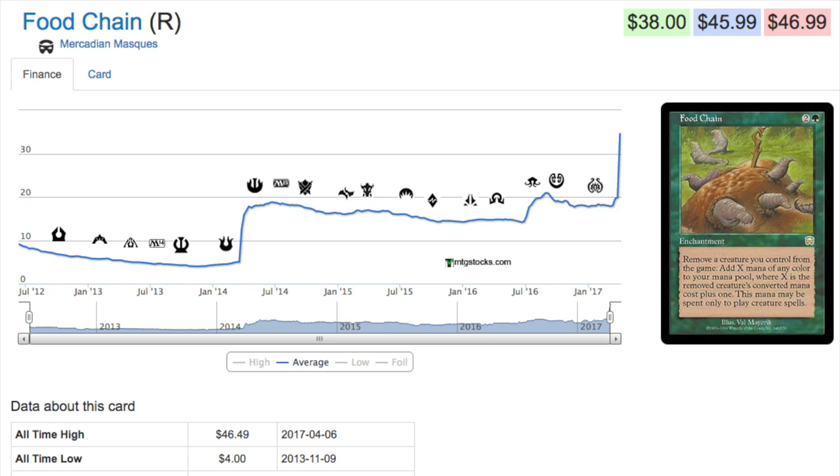We'll start with Food Chain from Mercadian Masques, a much older set. It started at $4 about three and a half years ago, then it kept getting better and better. Just like Snapcaster is very good because there will always be more instants and sorceries printed, the same can be said about Food Chain — it only gets better and better. It has an infinite combo in Legacy and is part of a deck named Food Chain.